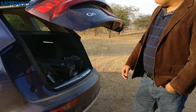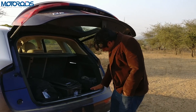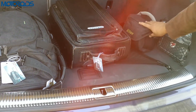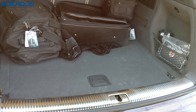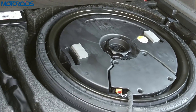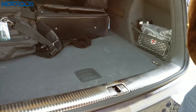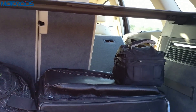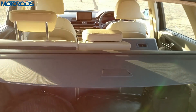The car now gets a powered boot lid — just press a button to bring it down. The loading lip is not too high, making it easy to load and unload. There's about 550 litres of boot storage. Flip open a panel and you'll find a space-saver spare, which is essential in Indian conditions. You can also use a lever to fold the rear seats in a 40/20/40 split, creating additional storage conveniently.